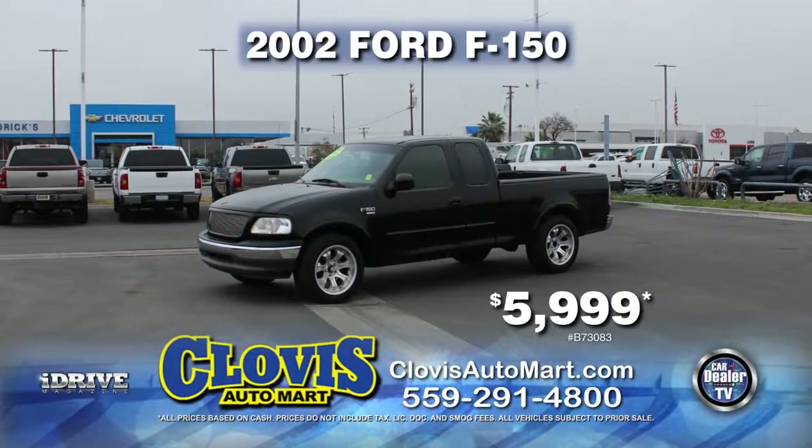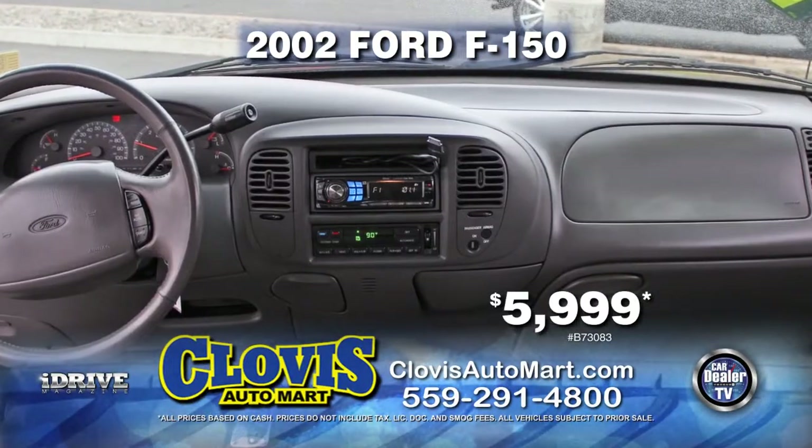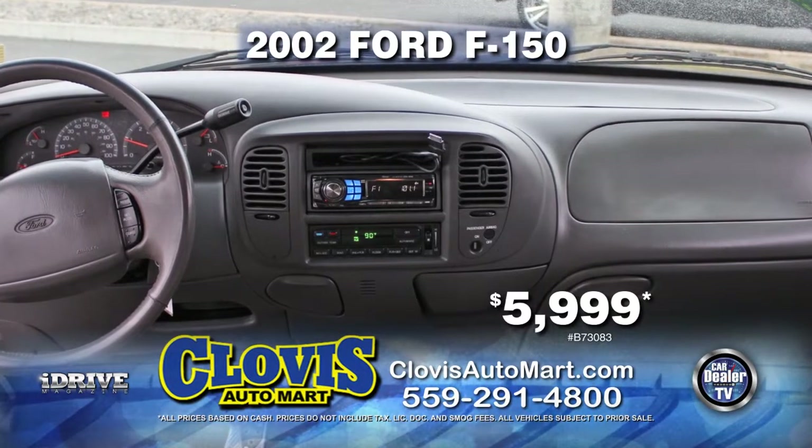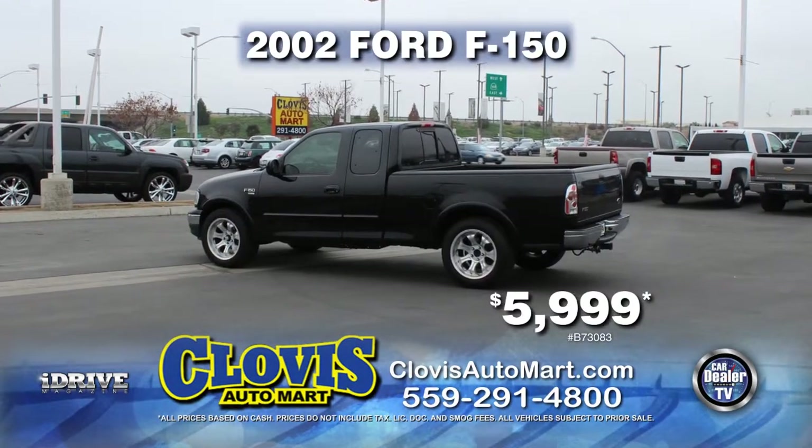Here's a nice truck from Clovis Automart — it's a 2002 Ford F-150. This truck is equipped with automatic transmission, a bed liner, power door locks and power windows, air conditioning, alloy wheels, and tinted windows. Drive home today for just $5,999.